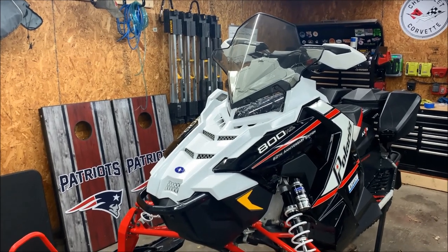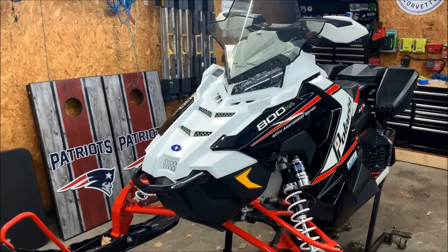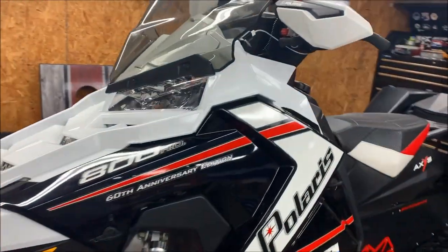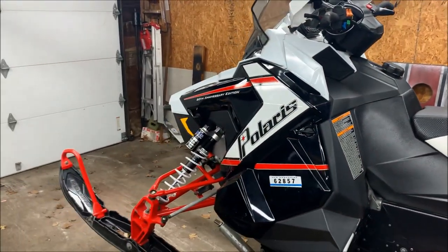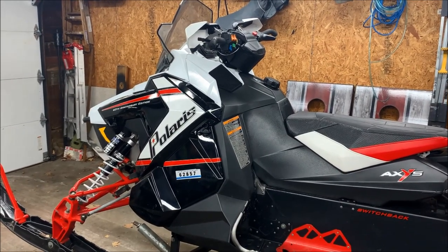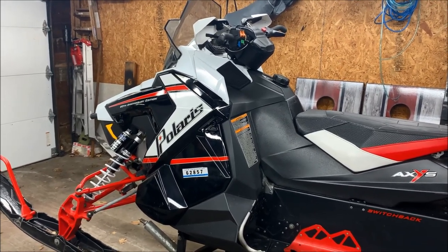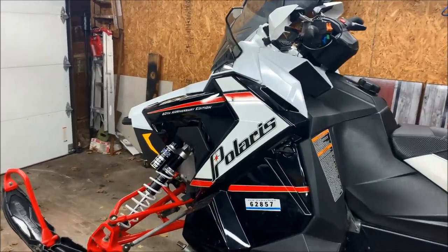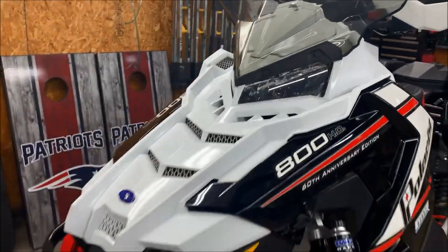We're working on the Axys — this is a 2015 800 and this sled has about 7,000 miles on it. For the most part it's always been pretty bulletproof, no real issues. But what developed over time is when I was going up on an incline on a hill approaching 75–80 miles an hour, the sled would just cut off — not shut off, but suffer almost like a fuel cut where it would just fall on its face.